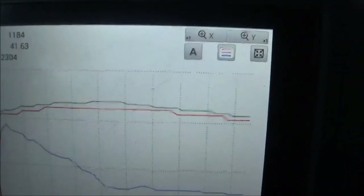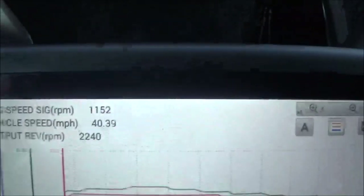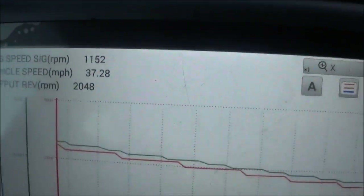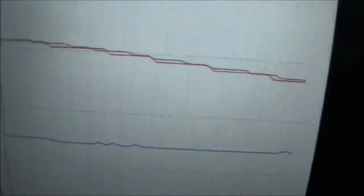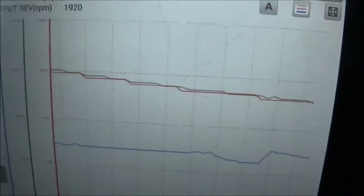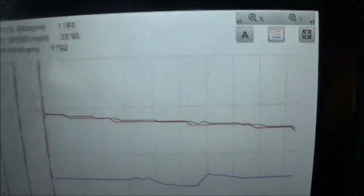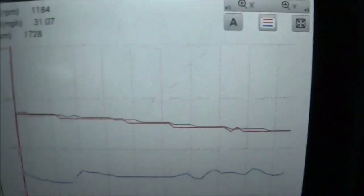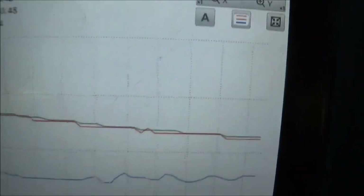Now I'm going to try to look at the variators and see what happens there — if it can represent the slip. Actually, I would like to look at the input speed sensor and the output speed sensor. I have to find that on this CVT.